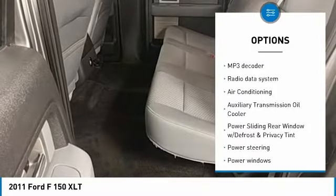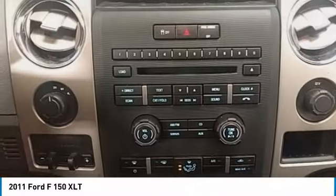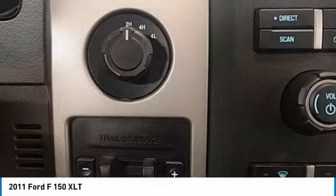Power steering, one owner, alloy wheels, four-wheel disc brakes, center armrest, electronic stability control.